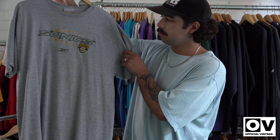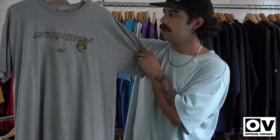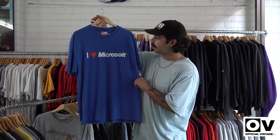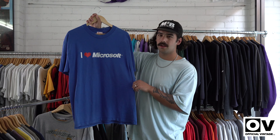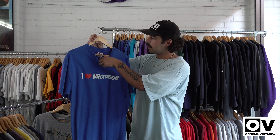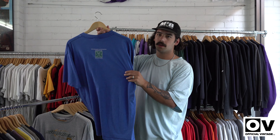Next one, my favourite team — Sonics. Nice little embroidery. They're not around anymore, but I love all the sort of Sonics colours, as I probably say in most of my other videos. I've also got an 'I Love Microsoft' — just an old little graphic tee, pretty cool, on the Hanes tag. Size XL, nice little blue, got the sponsorship thing on the back.